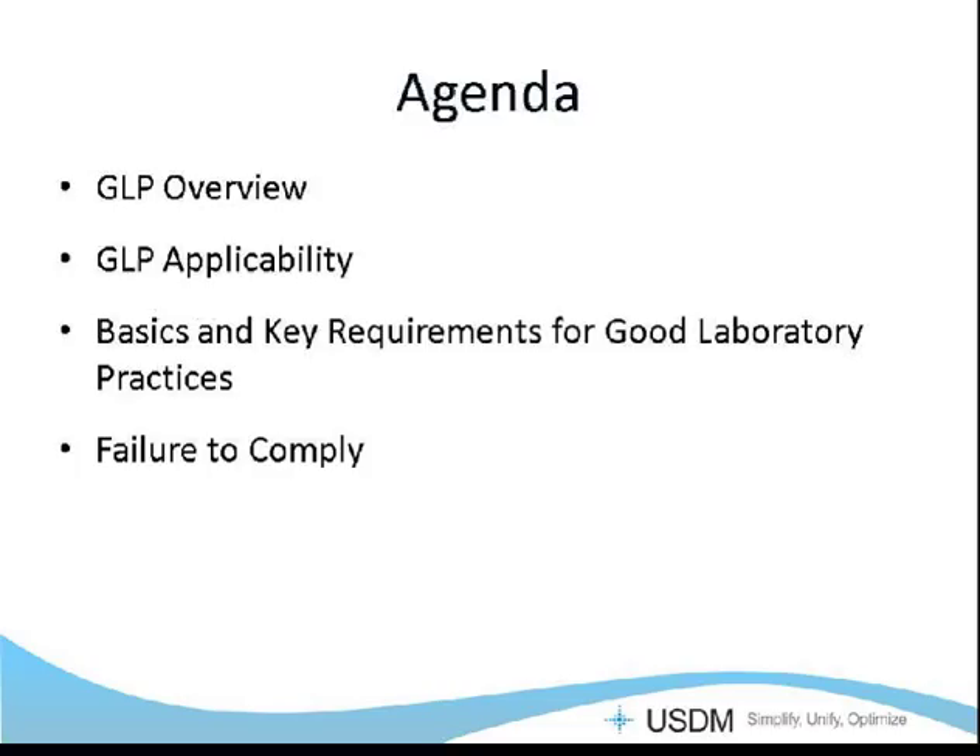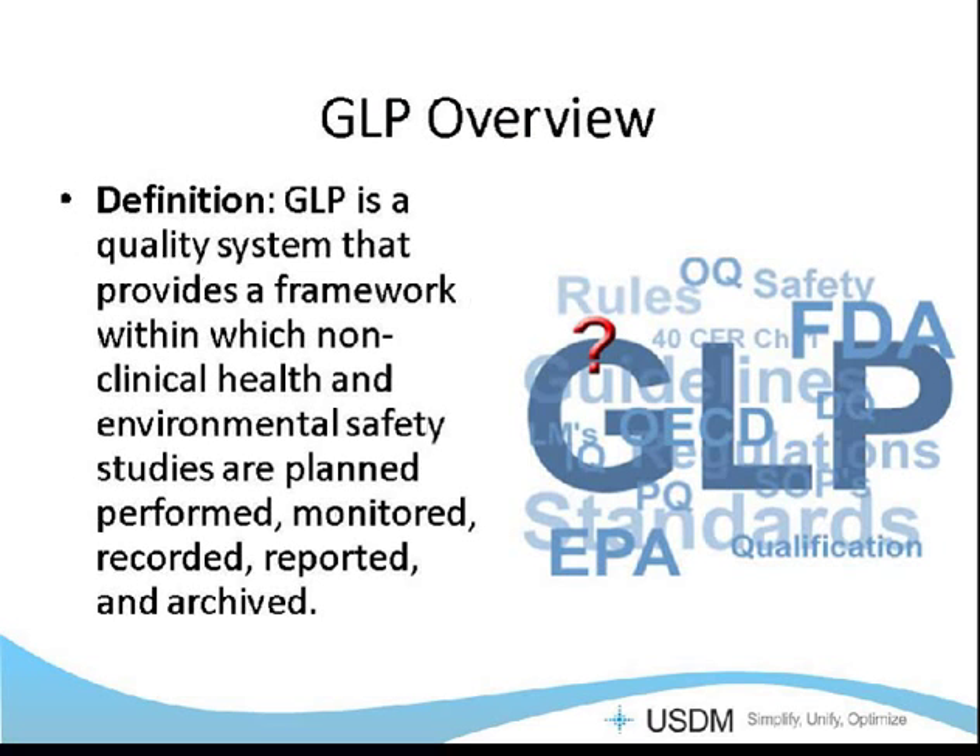Thank you, Becky. In today's webinar, we're going to be looking at an overview of good laboratory practices as they stand today, the applicability — when are they applicable, and when don't you have to comply with GLP — the basics and the key requirements for good laboratory practices, and what are the potential penalties if you fail to comply with GLPs when you're required to do so. So let's start out with a brief overview and find out what good laboratory practices really are.